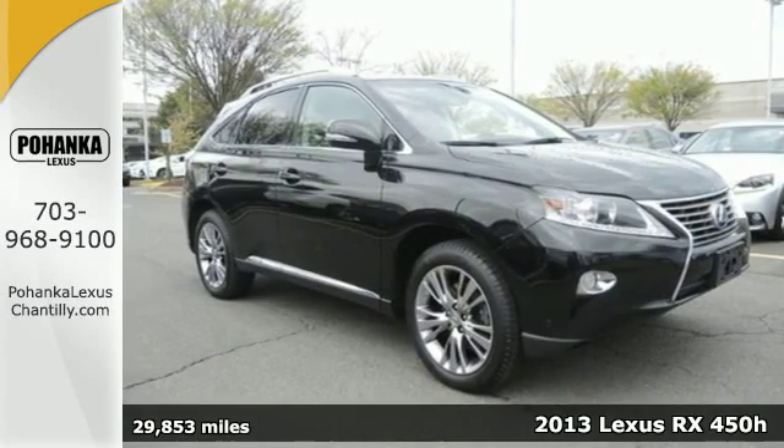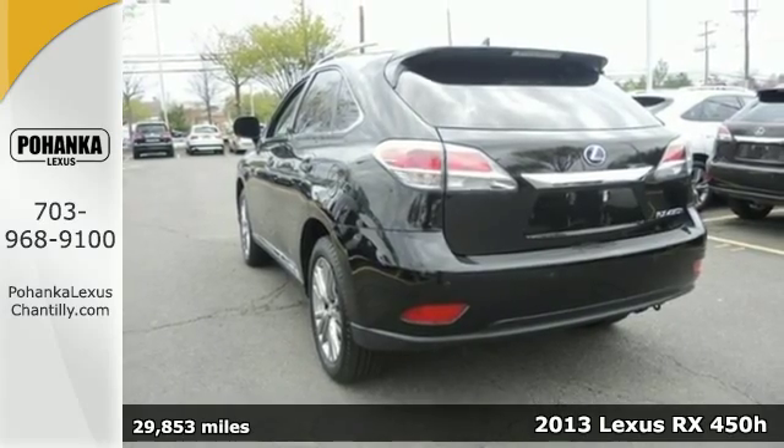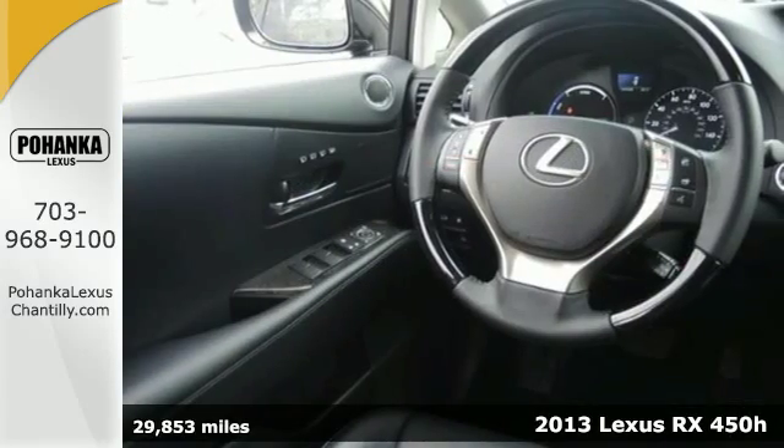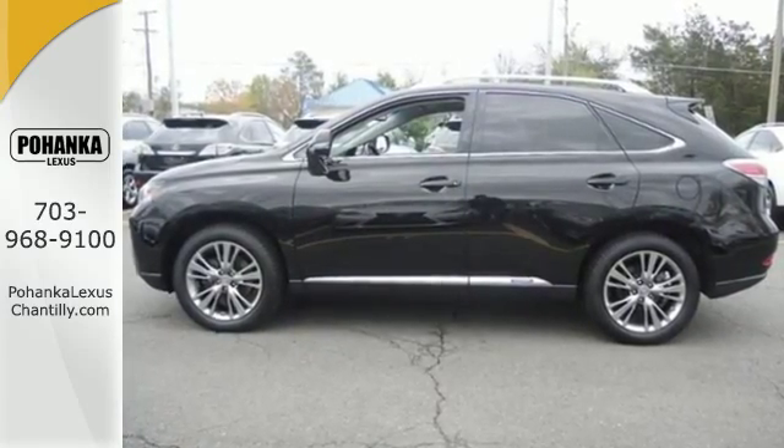It's a 2013 Lexus RX 450H. This is one of the first sedan-based luxury hybrid crossovers, and it is still one of the most flexible when it comes to hauling people and cargo.